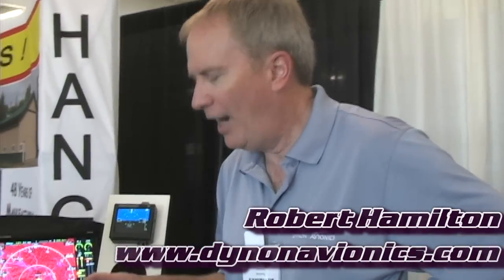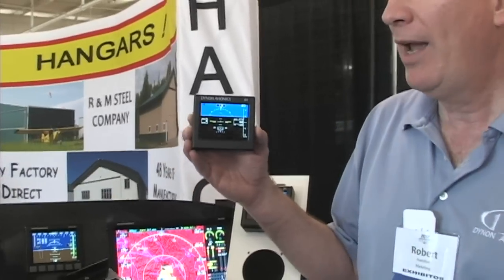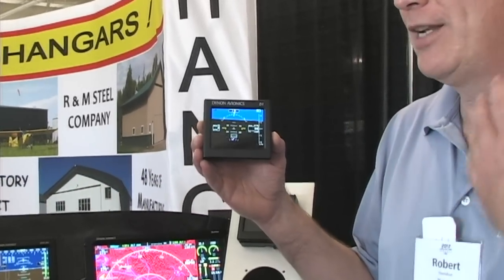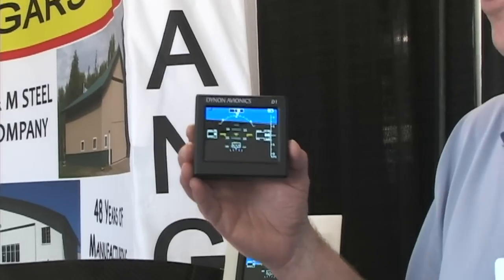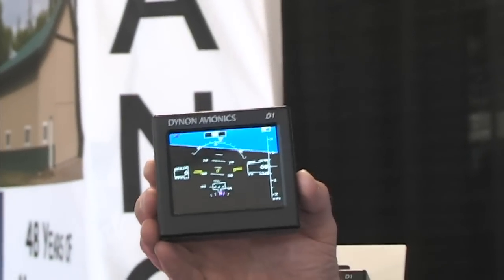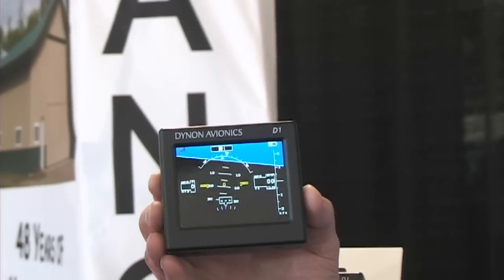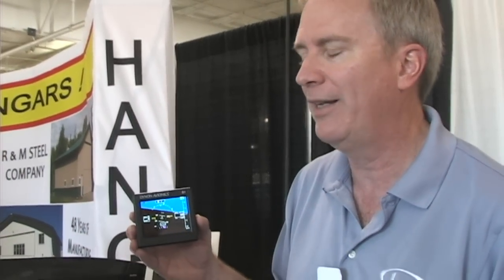The first thing we want to talk about — we kept secret until the show started on Monday — it's our new D1 Pocket Panel. At all these shows we go to, the number one question we're asked is: 'Your stuff is great, I want to put it in my plane — in my Bonanza or my Cessna 172 or my Mooney.' And we say, 'We're sorry, we can't do it.' The next thing they say is, 'Well, why don't you — you can't permanently mount it in there. You can't permanently mount our equipment and hook it up to the pitot and static lines.'